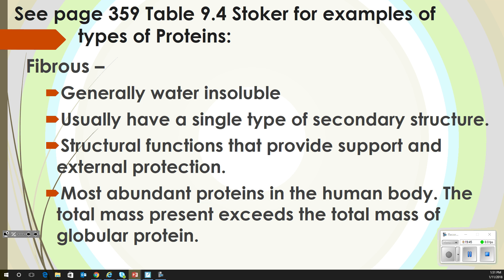Fibrous proteins — in your book, Stoker, page 359. Fibrous proteins are water insoluble. They usually have a single type of secondary structure — pleated or alpha helix. Their structural functions provide support and external protection. They are the most abundant proteins in the body; the total mass present exceeds the total mass of any globular protein.